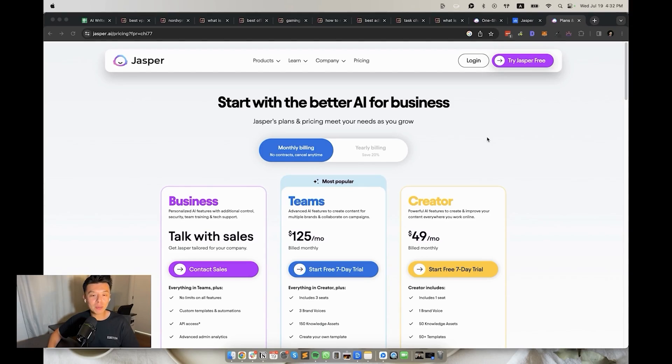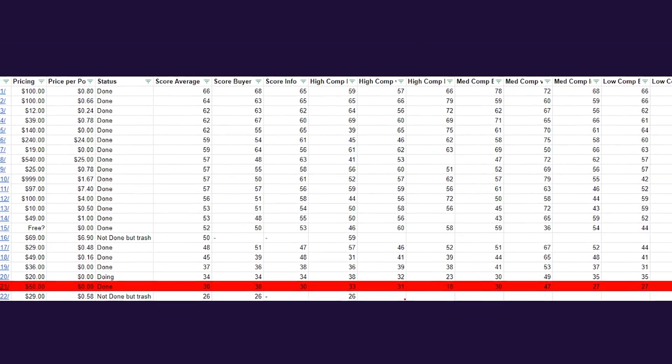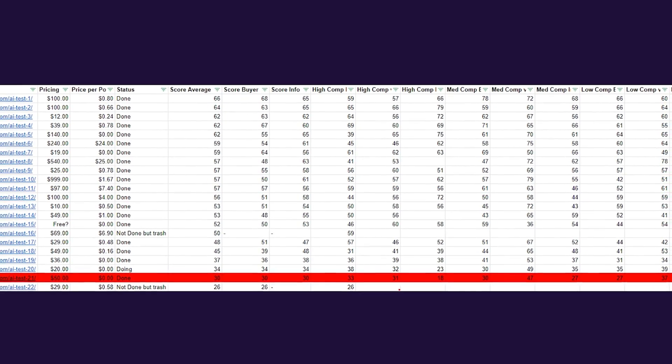In 21st place, we have Jasper AI — a company that raised at a $1 billion-plus valuation and it comes up nearly last in our AI writer test. It's absolutely pathetic. Plans are about $50 a month for unlimited words, but we don't need that many to figure out it's a bad writer. An SEO score average of 30, with buyer intent keywords at about 30 as well, and the same for informational keywords. It's the hardest pass of all time for me.